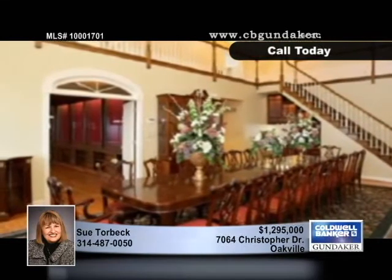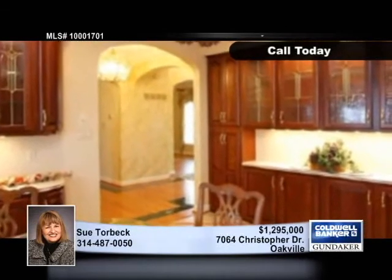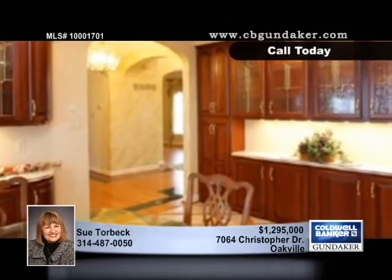Attention to detail is evident throughout this luxurious home with a two-story entry foyer and a two-story dining room complete with wood floors and a wet bar.